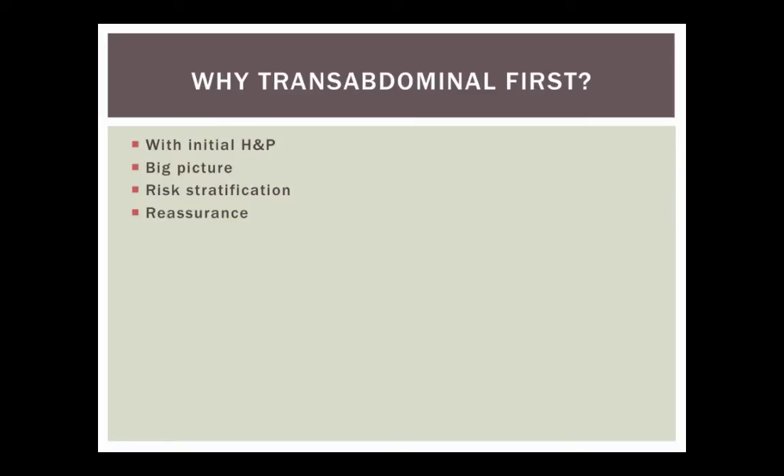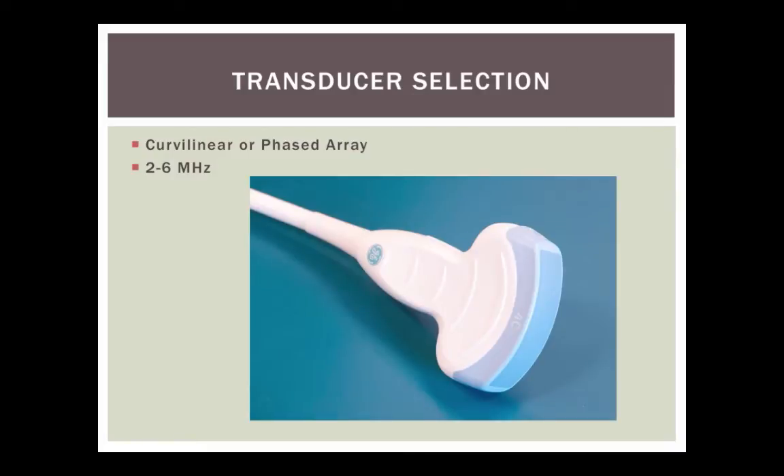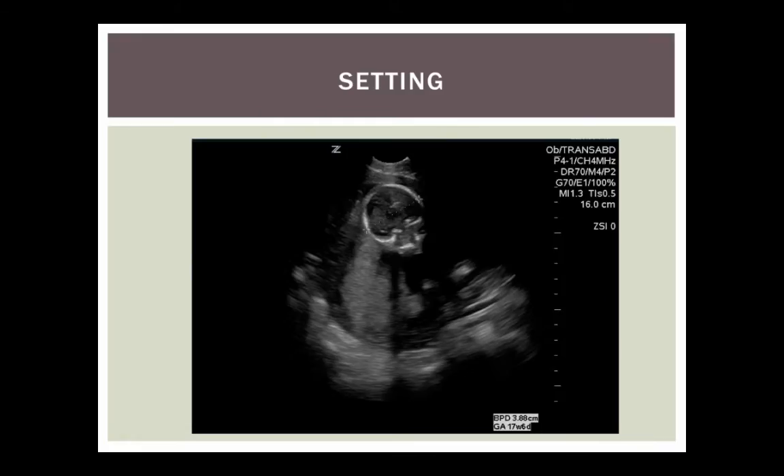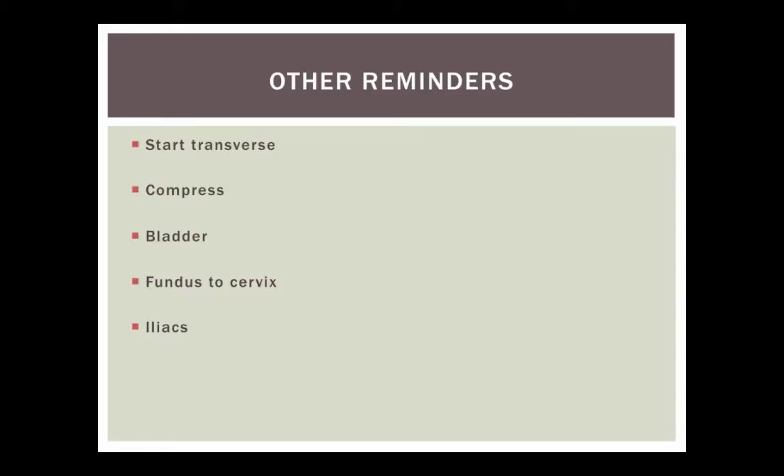If you see no intrauterine pregnancy and a lot of blood and the patient knows they're pregnant, that's probably an ectopic and you can direct your resources accordingly. Conversely, if you see a fetus in the right place with a heartbeat, you can quickly reassure the patient, changing their whole outlook for the rest of the visit. For the transabdominal, use a curvilinear or phased array probe in an OB setting. The patient should be supine. Start transverse with compression over the bladder, identify the uterus from fundus to cervix, and use the iliacs as landmarks.